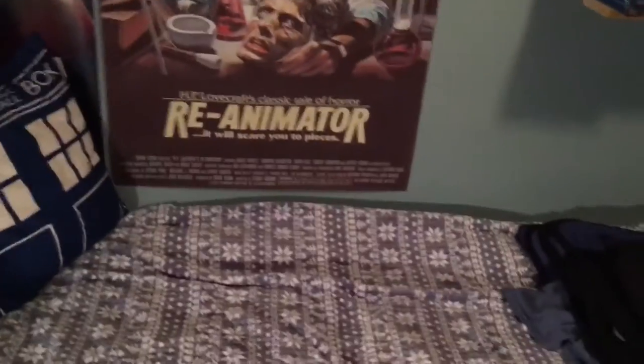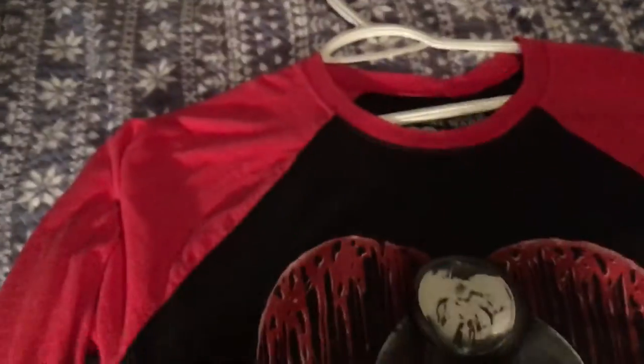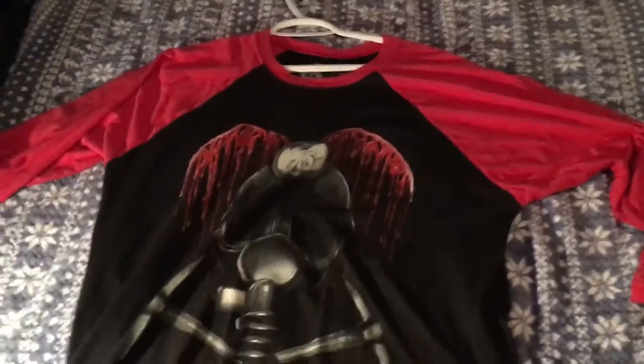Last but certainly not least — this was the last one I got in the mail before the RAD one — and that is My Bloody Valentine. 'The Ballad of Harry Warden.' I could have gotten it all red, but I liked the baseball t-shirt with Harry Warden on the cover and the red sleeves. I really like that one.